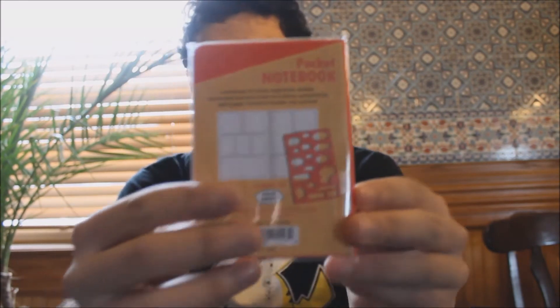These Loot Crate exclusive 8-bit shades — yeah, feeling them. A comic notebook, 64 pages, never-before-seen action and adventure. It's a pocket notebook.